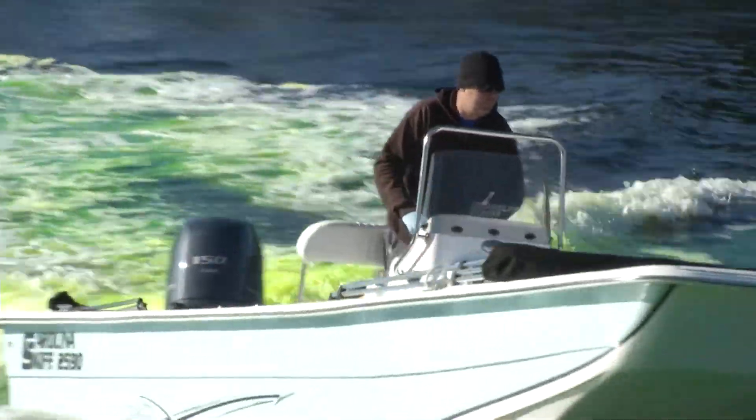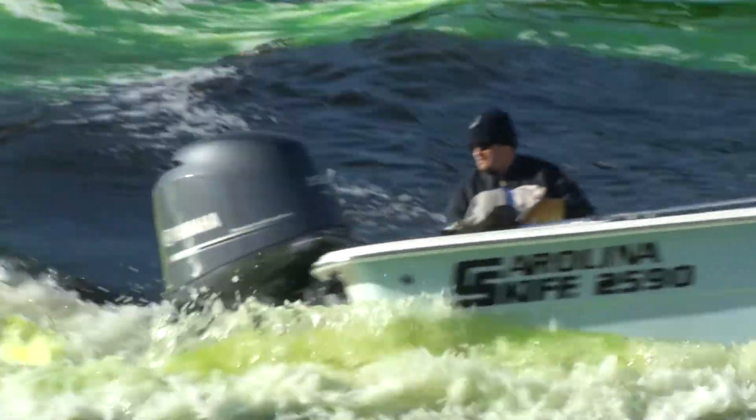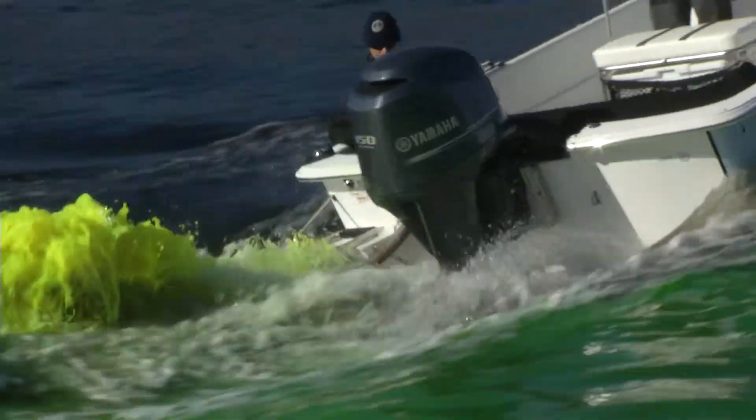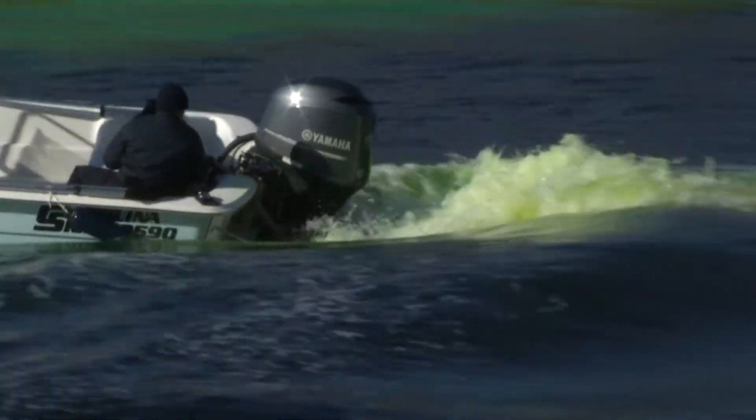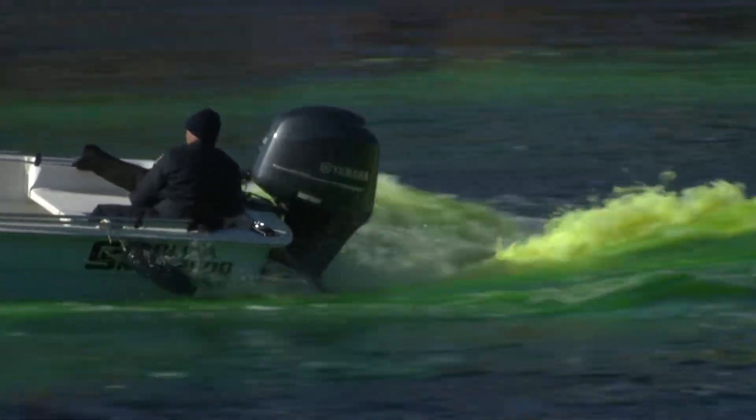After it's initially green, we relocate the boats close to the Kennedy Street Bridge to continue dying the water as the tide comes up throughout the day. It's actually an orange powder dye from the manufacturer, but it has properties that cause it to change to a vibrant Kelly green when it hits the water.